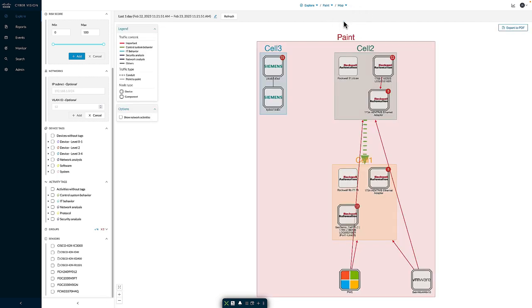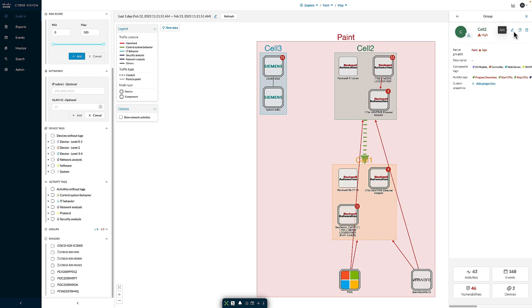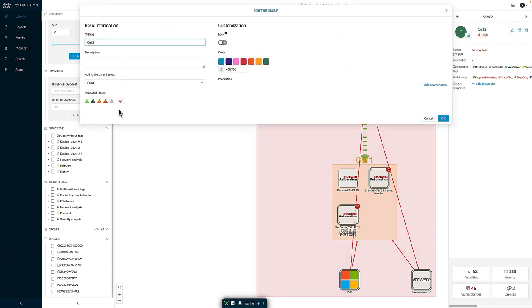Moving from the dashboard to the map view, we can see a logical representation of devices observed that match the filter criteria. I have the ability to group resources and nest groups — for example, a paint group containing cell 1, cell 2, and cell 3 — to more logically define how devices are related. When defining a group, I can also define the industrial impact: if devices going offline could mean people go home or human life is at risk, that's a 5 out of 5 high industrial impact. If a device can go offline without impacting human safety, that might be a 1 out of 5. The industrial impact is primarily leveraged for the risk score calculation as part of likelihood versus impact.